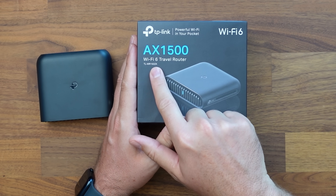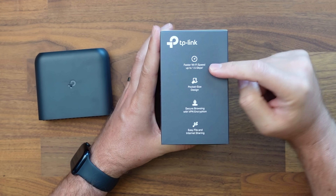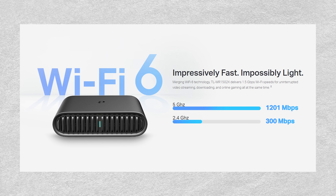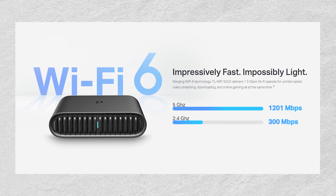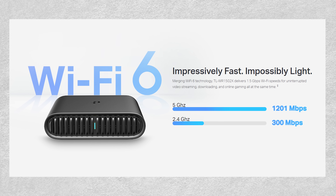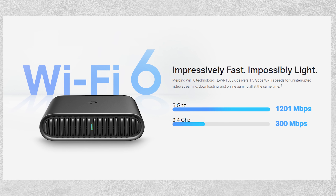Let's take a look at some of the other features we're going to be getting with this brand new one right here. This is the AX1500 Wi-Fi 6 travel router. We're going to be getting fast Wi-Fi speeds of up to 1.5 gigabits, split between two bands — the 5 GHz band and the 2.4 GHz band. The 5 GHz band gives us 1.2 gigabits of speed, and the 2.4 GHz band gives us about 300 megabits.